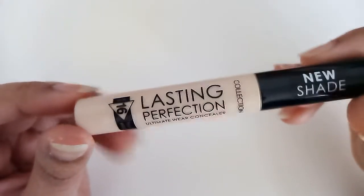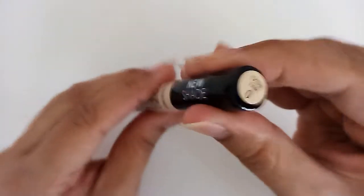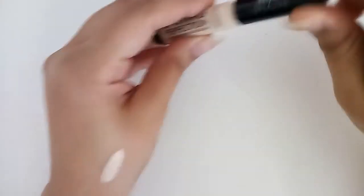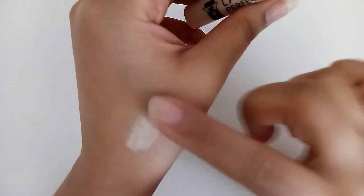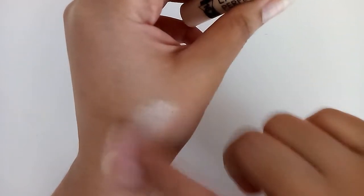It has a nice shade so I bought it to use it underneath my eyeshadow to pop the colors really well. This is how the shade looks — it's very light and fair and I love the shade.